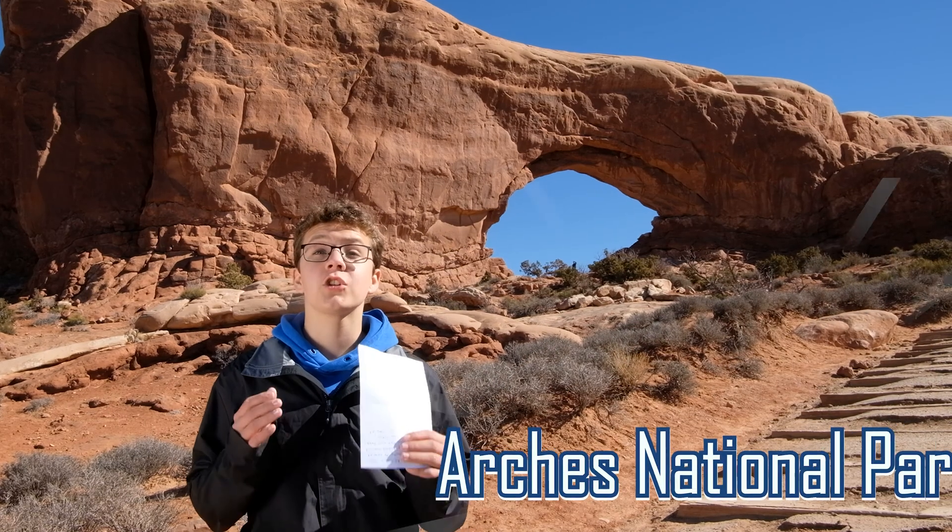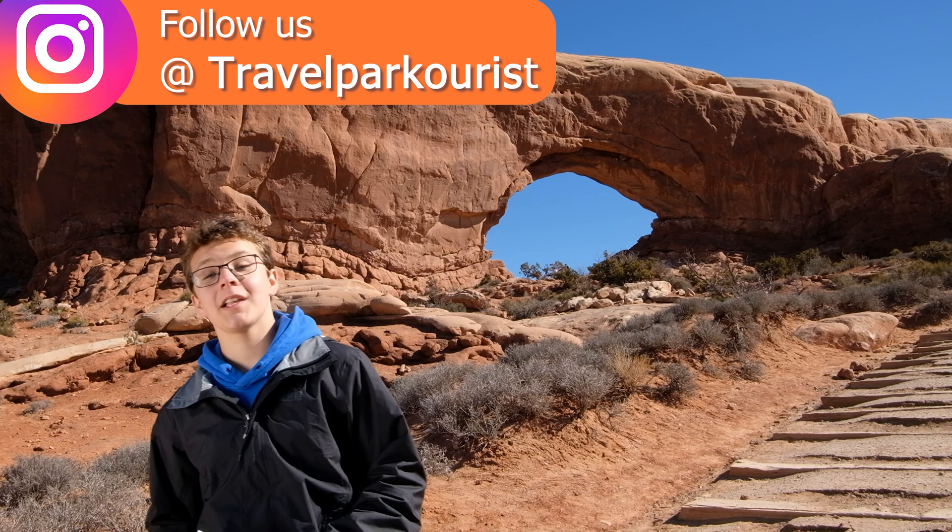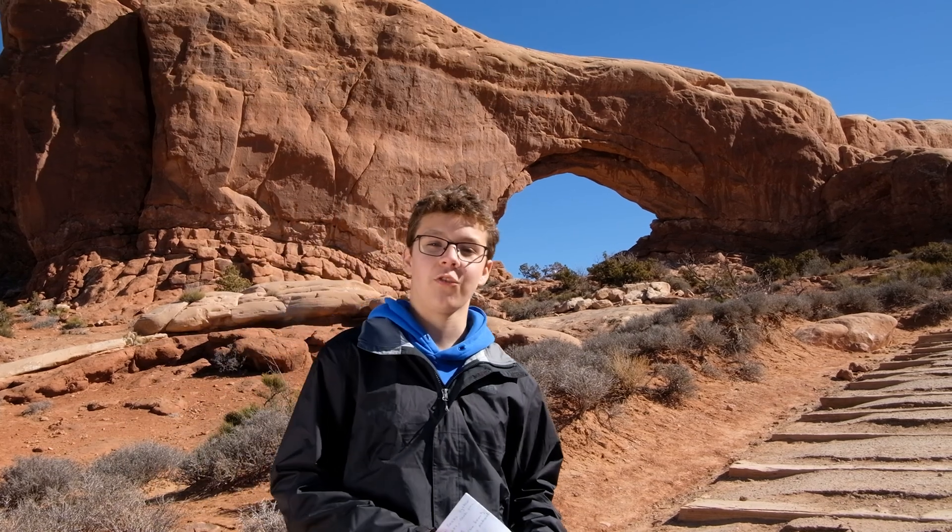The park is home to more than 2,000 natural arches — more than anywhere else in the world. In this Sparks Adventure lesson, we're taking a look at how these arches form.